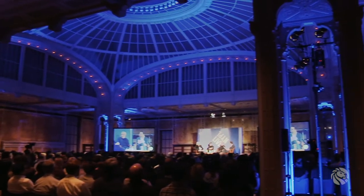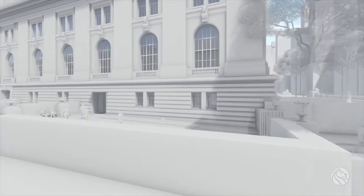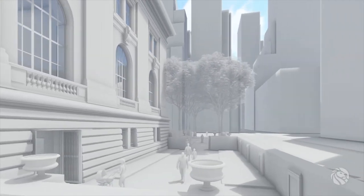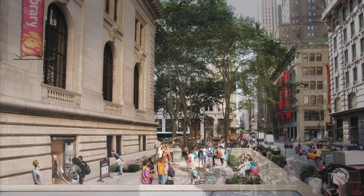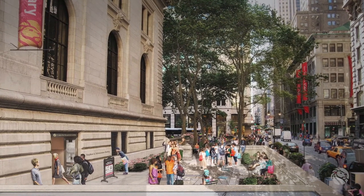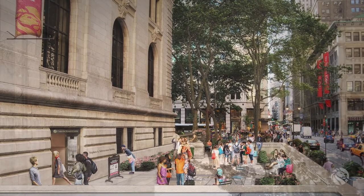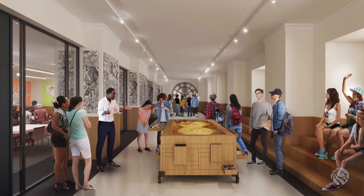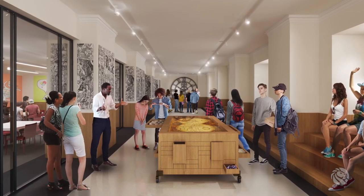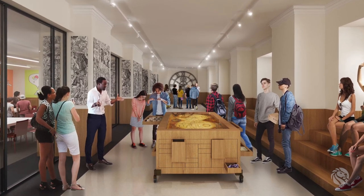A new 40th Street entrance and plaza will be created by making modifications to existing cellar space. This entrance will accommodate staff and check-in needs for visiting school groups. These school groups will visit the new Center for Research and Learning, which will further the New York Public Library's mission to promote scholarship for the next generation. Students will be able to interact with librarians and curators as they work with the library's vast collection of primary source materials, exploring and learning at their own pace.